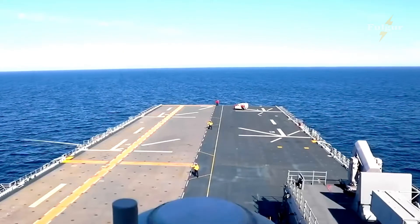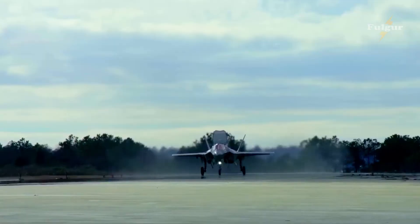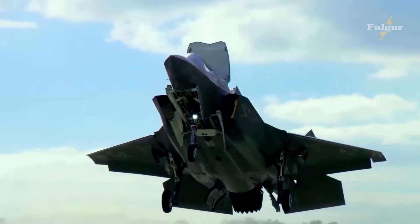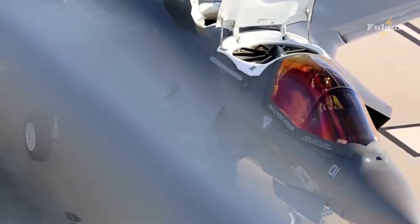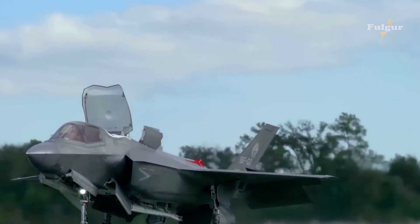The U.S. Navy's F-35 fighter jet is a testament to the power of modern technology and the ability of human ingenuity to create truly advanced military assets. Whether in air-to-air combat, ground attack missions, or reconnaissance operations, the F-35 is capable of delivering unmatched performance and results.